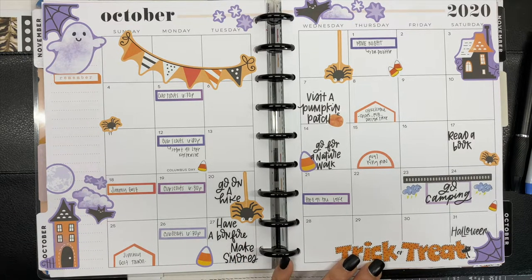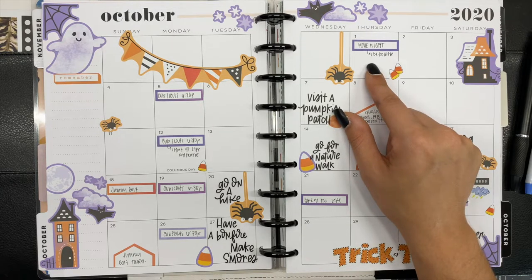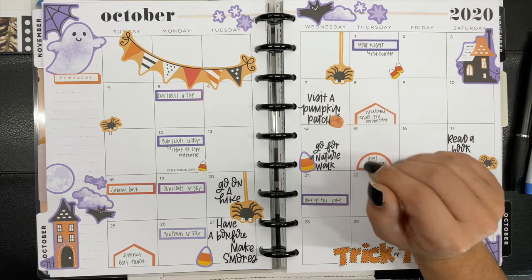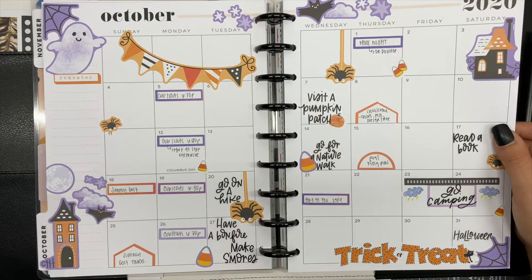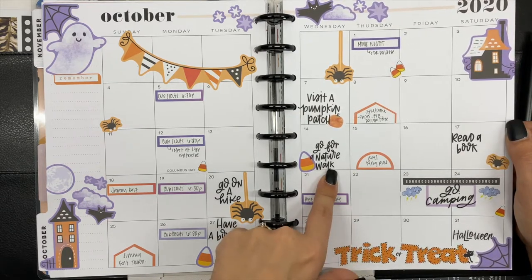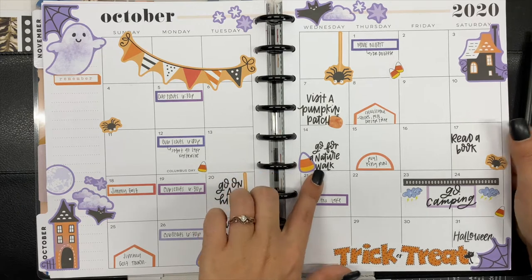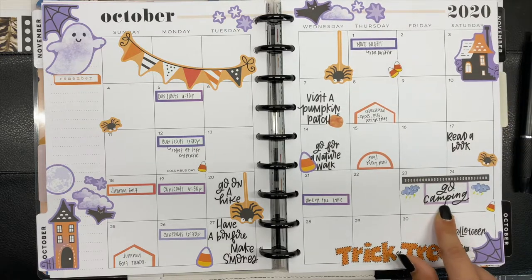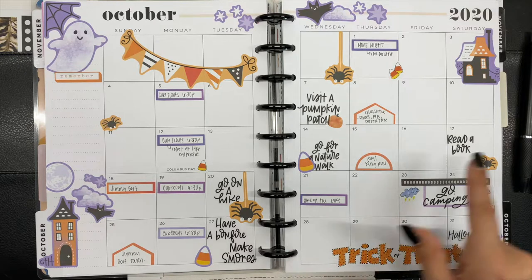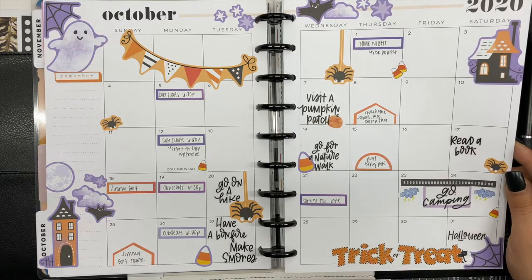I used some of the Happy Planner Halloween stickers and fall sticker books to decorate the spread — I think it turned out super cute. On October 1st we had a movie night and watched Dr. Dolittle, which I've watched at least 20 times. We visited a pumpkin patch, went for a nature walk on a trail system about six minutes from our home that I love. We went camping for Cub Scouts — it was storming that weekend — went on another hike, I started to read a book but never finished it, and we made s'mores.